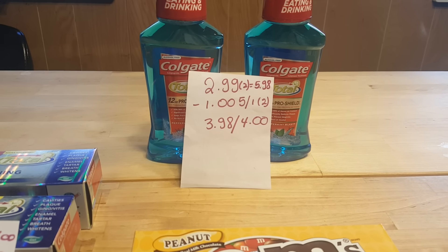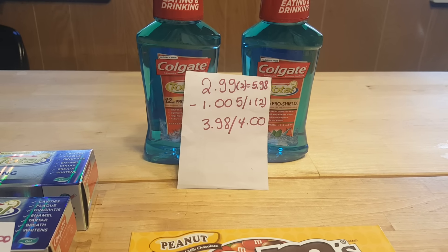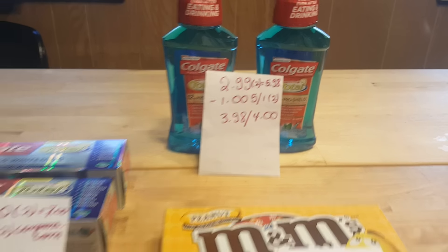I grabbed two of them because there is a limit of two times you can do this deal. For two, it's $5.98. I used two $1.00 coupons that came in the May 1st insert, so I paid $3.98 and got back $4.00 in Plenti points — $2.00 for each one.